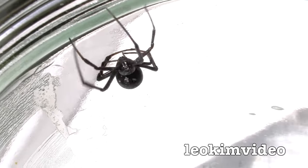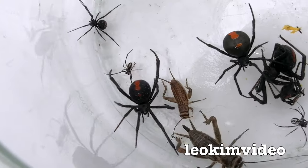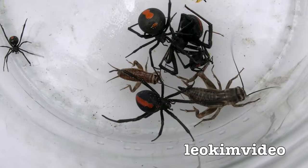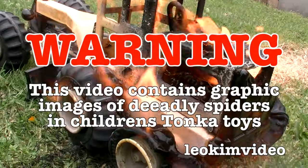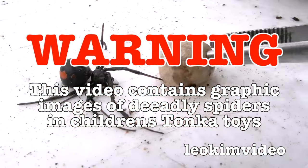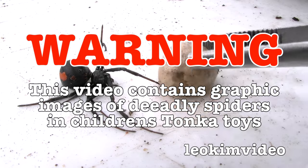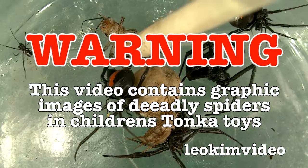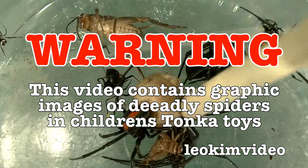Look at her escaping! Wow, this thing is Houdini — this spider. If you're a gambling person, who would you put your money on: the redback spider or a cricket? Warning: this video contains extremely graphic images of a deadly spider infestation I found amongst children's toys. If you have a fear of spiders and the creepy things they do, this video is not for you.